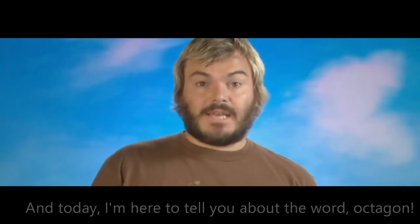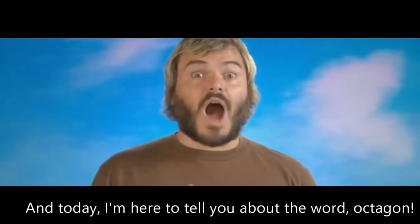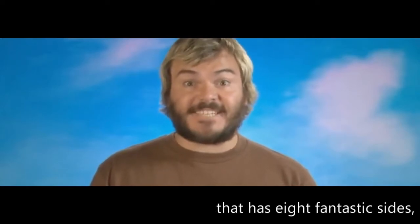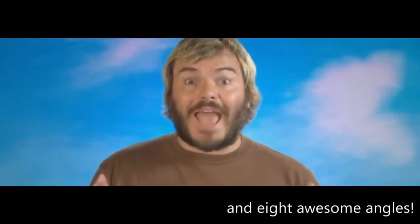Hey, how's it going? I'm Jack. Today I'm here to tell you about the word octagon. Now, octagon is a great shape that has eight fantastic sides and eight awesome angles. Here, let me show you.